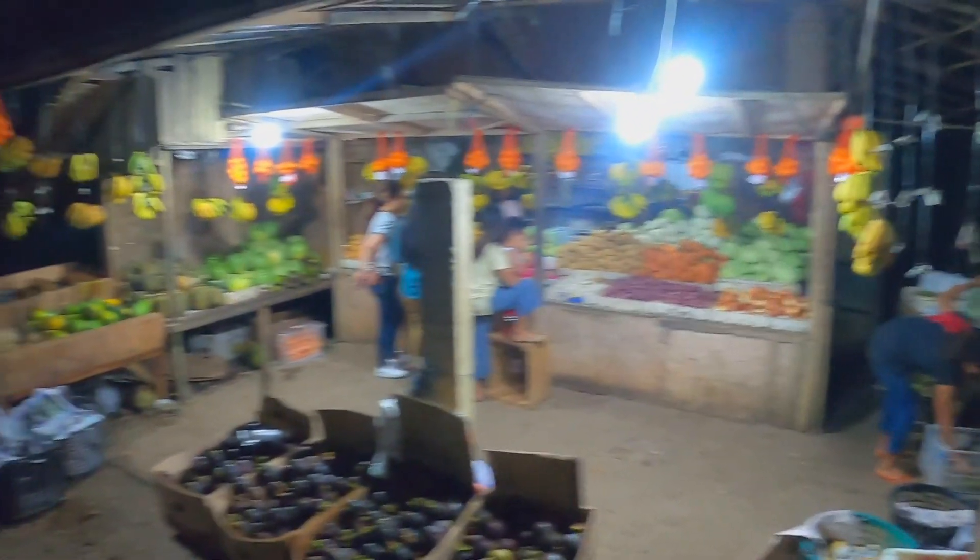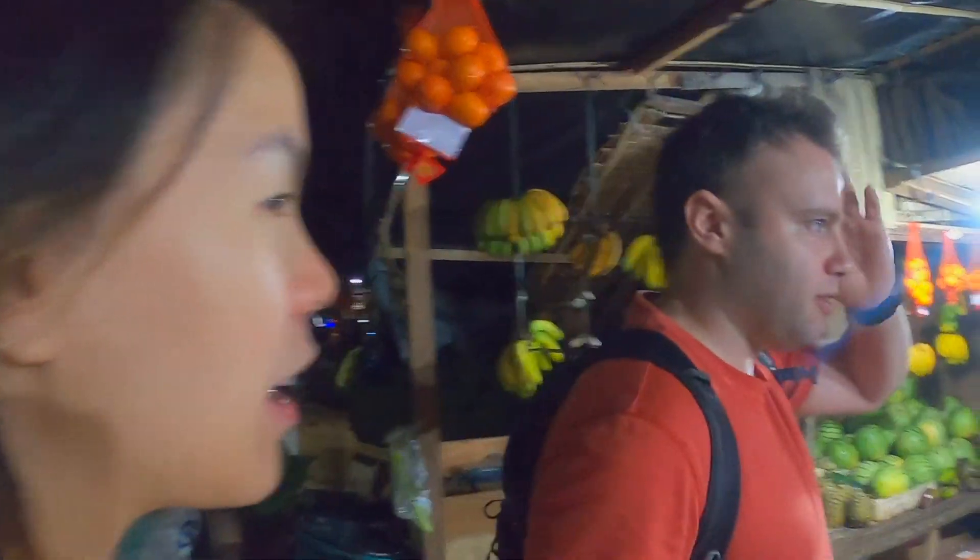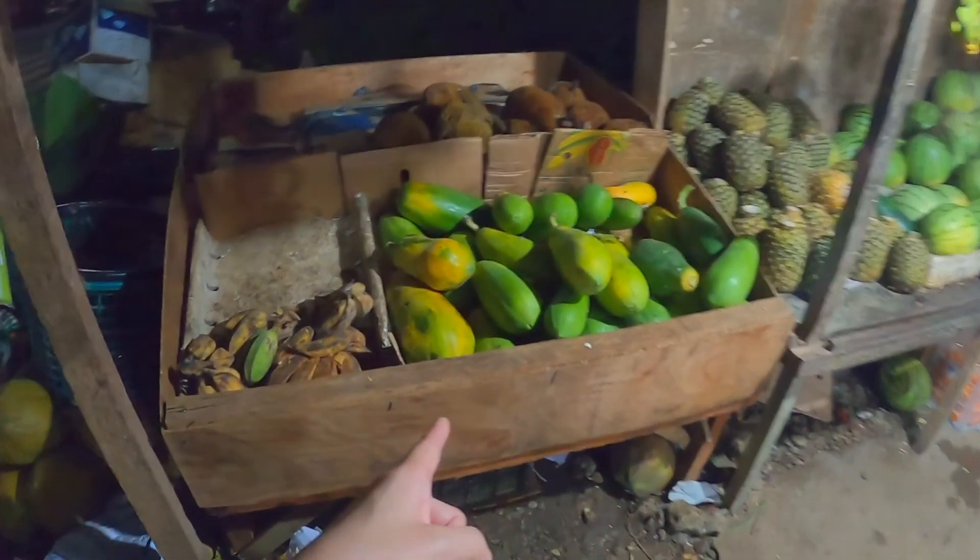I can really smell the fresh fruit and veg — this is such a great place to get your fruits. Let's ask how much the watermelon is out of curiosity. We'll ask her on the way back. And look — this is papaya over here.